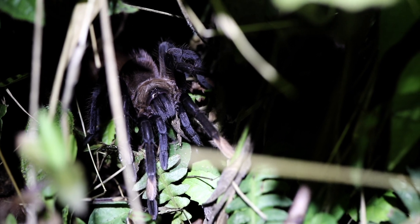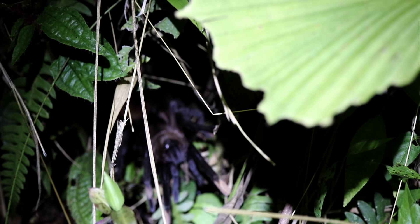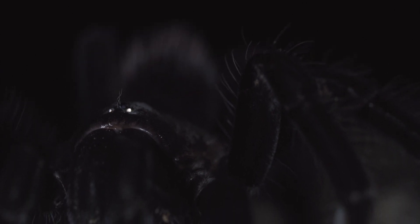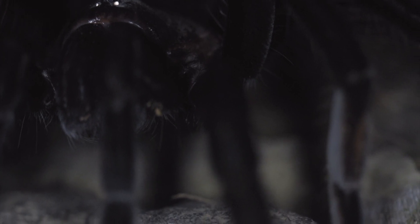The species name melanotarsum actually refers to their black tarsal tips on adult male specimens. The adult males are completely brown-colored — a very richly colored brown tone — but the black tips just make it very easy to spot and identify the species as Sericopelma melanotarsum.